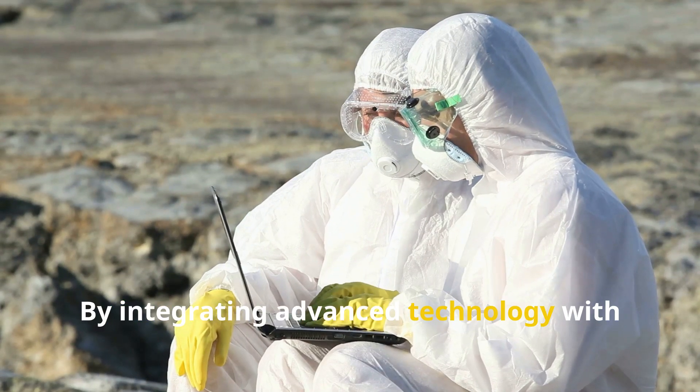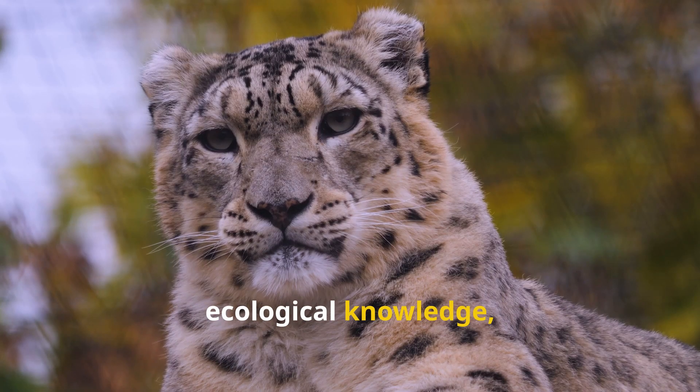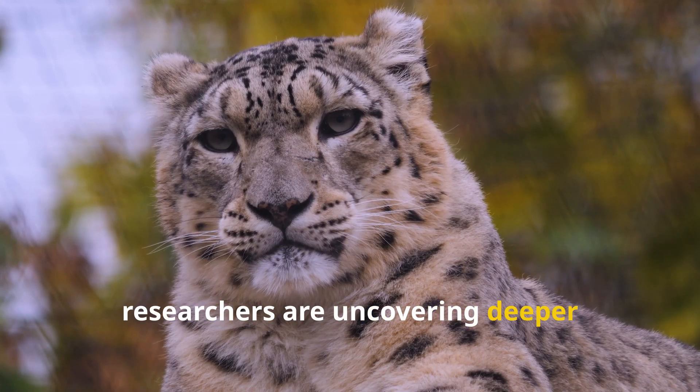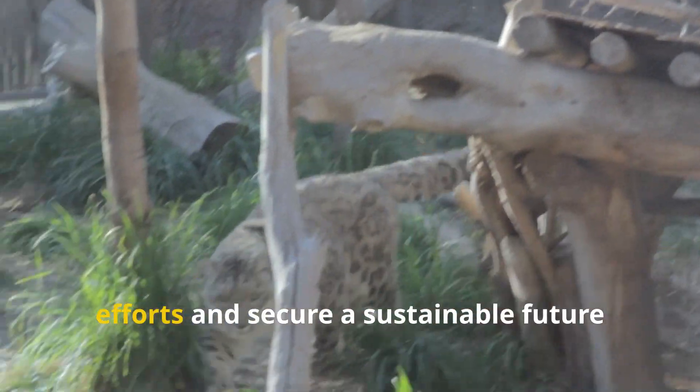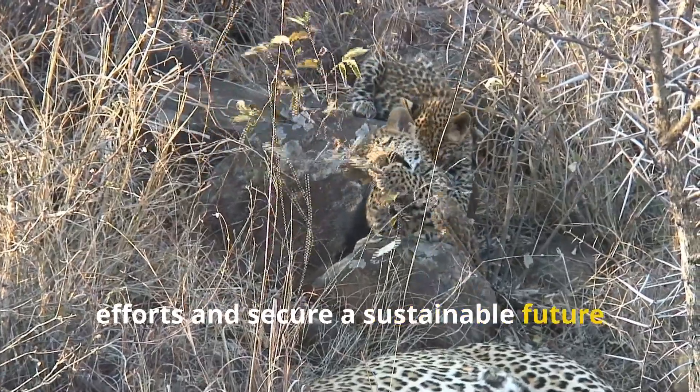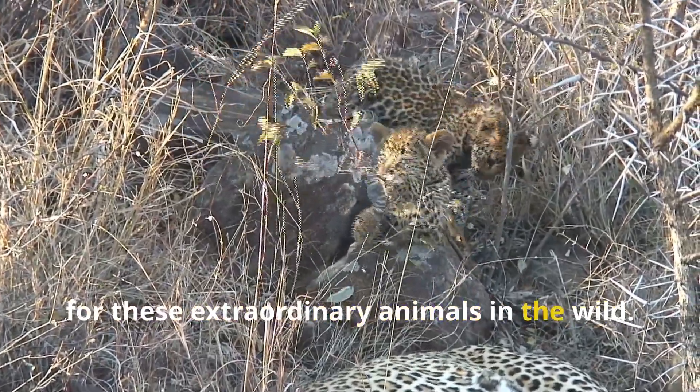By integrating advanced technology with ecological knowledge, researchers are uncovering deeper insights into the lives of snow leopards, ultimately aiming to enhance conservation efforts and secure a sustainable future for these extraordinary animals in the wild.